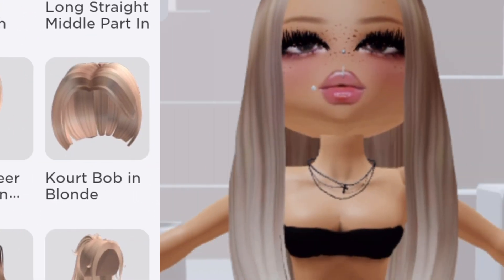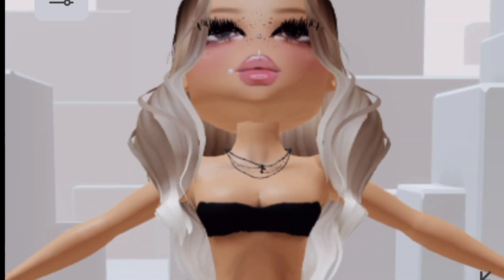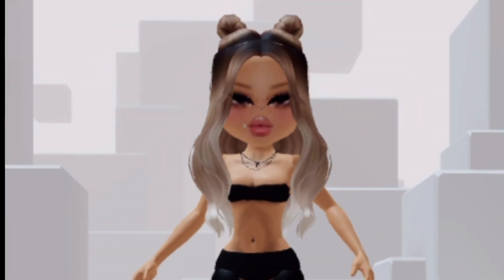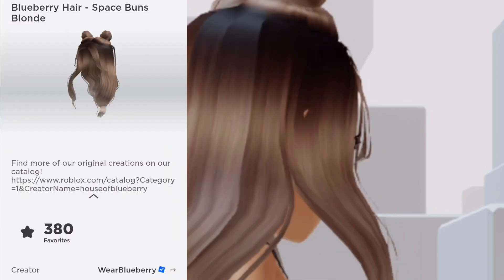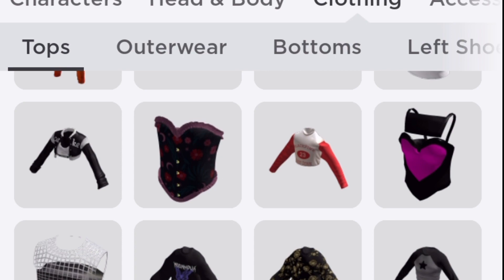Hey peeps, how y'all doing? Let's get started. First we're gonna get some Blueberry hair — I like this one, the colors are very nice. It's called Blueberry Hair Space Buns in Blonde. Next we need to get some clothes on.